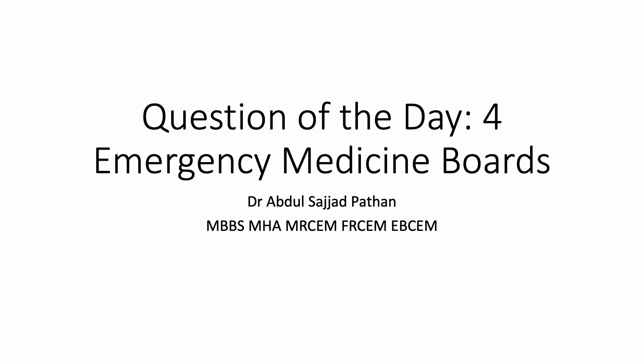Hello guys, I'm Sajad Pathan back again with Question of the Day for Emergency Medicine Boards.